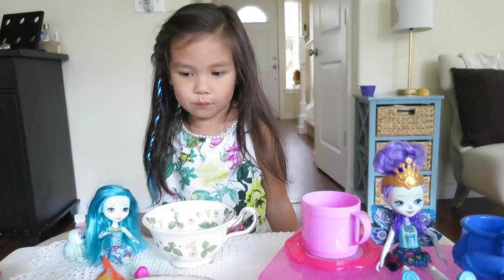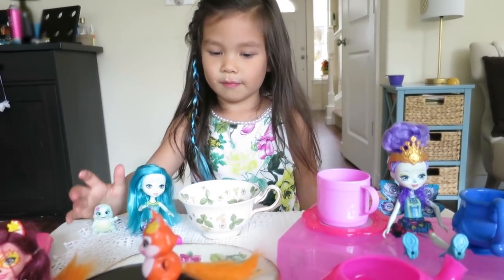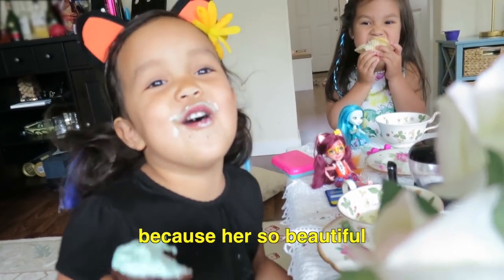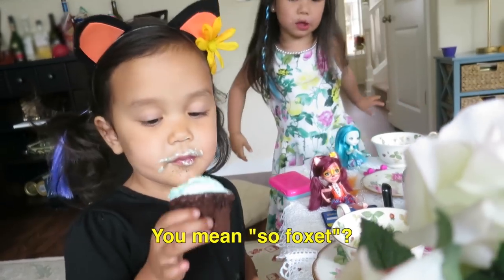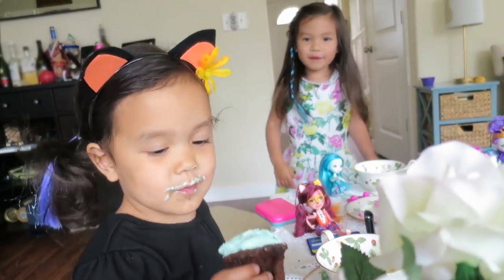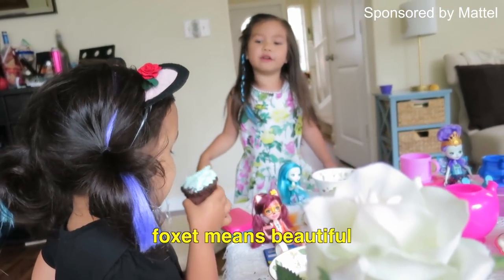Why do you love your Enchantimals? The helmet looks like a real turtle shell. Cool. And why do you love your Enchantimals? They look so beautiful. It means 'Foxit.' Foxit means beautiful — in fox language!